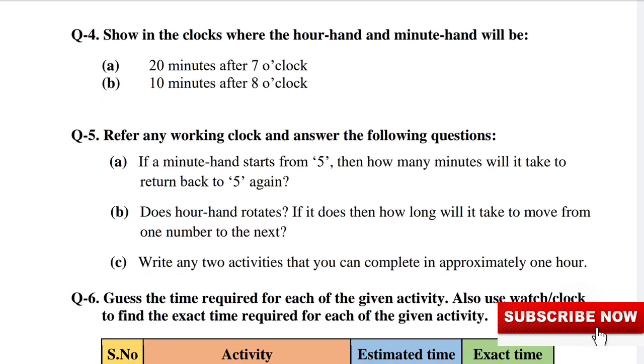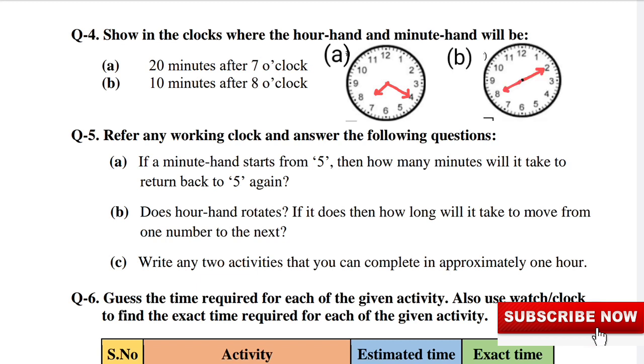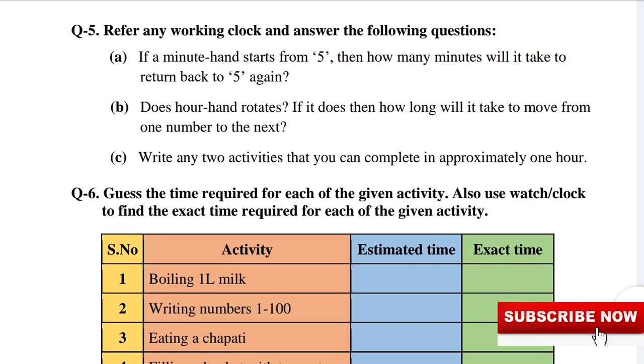Question 4: Show in the clock where the hour hand and minute hand will be. How many minutes will it take to return back to 5 again? The answer is 60 minutes.